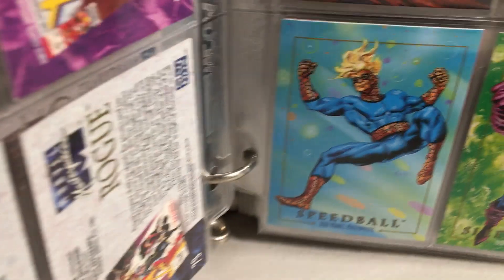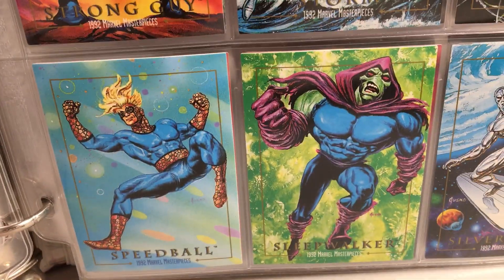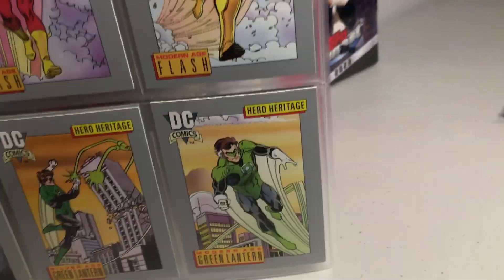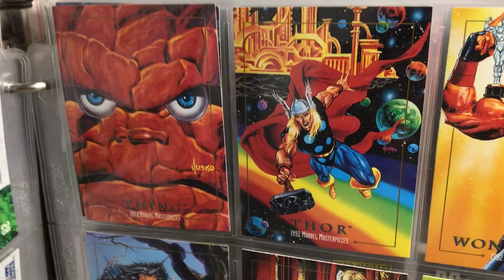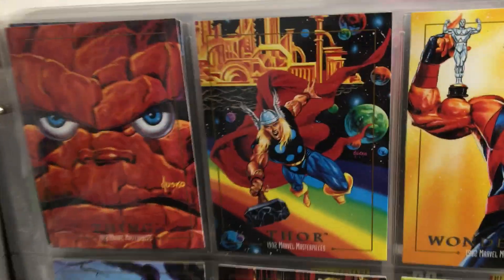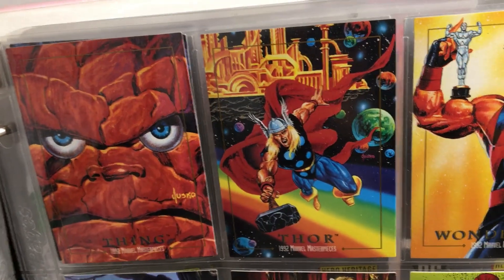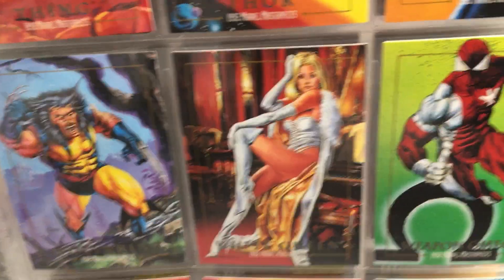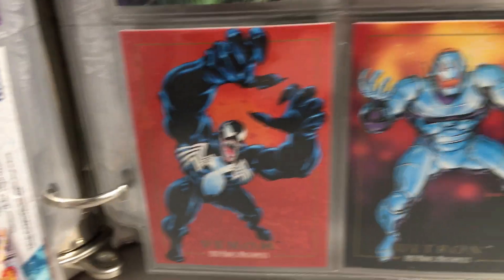Spidey. Thor — this Thor card is incredible, I really love that one. That might be my favorite card from the set actually. Venom.